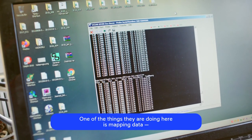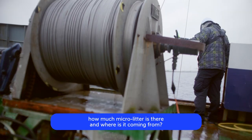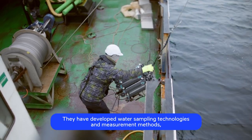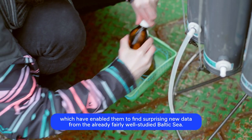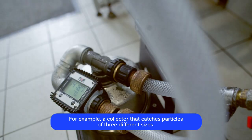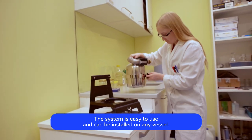One of the things they are doing here is mapping data — how much micro litter is there and where it's coming from. They have developed water sampling technologies and measurement methods which have enabled them to find surprising new data from the already fairly well studied Baltic Sea. For example, a collector that catches particles of three different sizes. The system is easy to use and can be installed on any vessel.